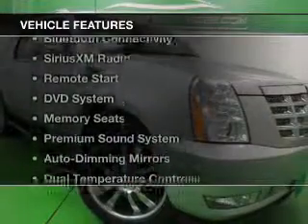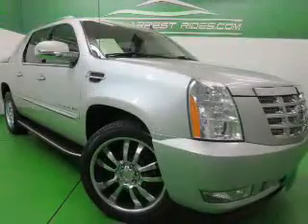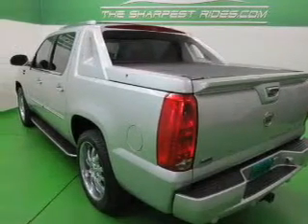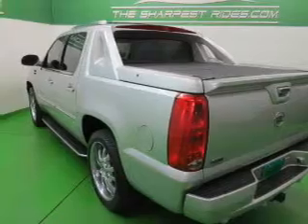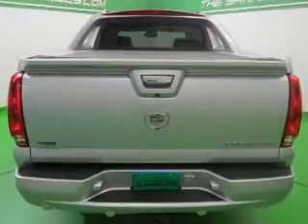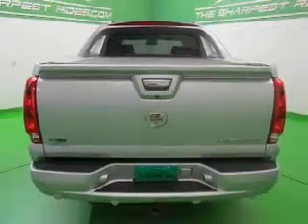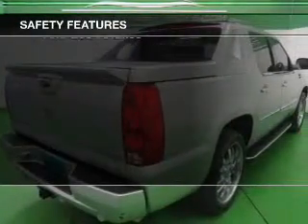The features include leather seats, heated seats, Bluetooth connectivity, Sirius XM satellite radio, remote start, a DVD system, memory seats, a premium sound system, auto-dimming mirrors, and dual-temperature controls.